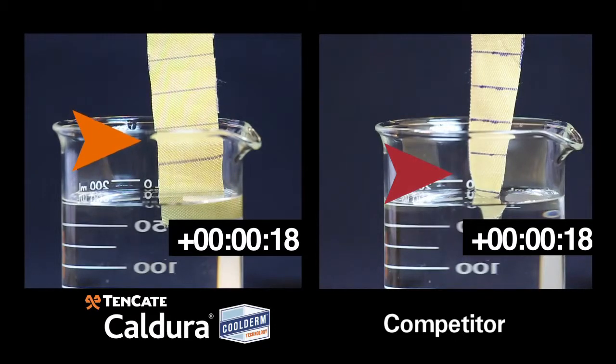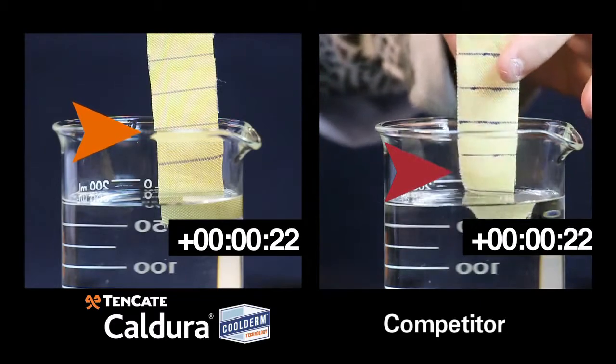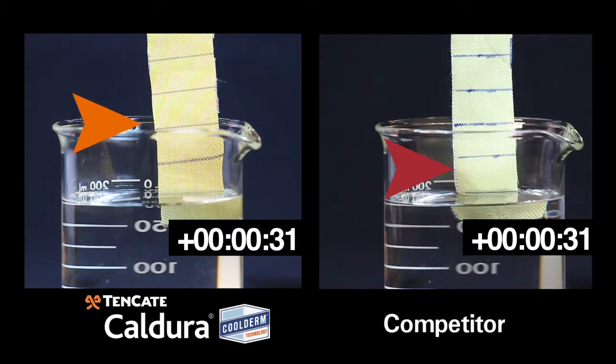Look at how far and how quickly the moisture is distributed in Tencada's face cloth. The competitor's fabric shows little to no wicking, meaning the water is reflected back onto the wearer.